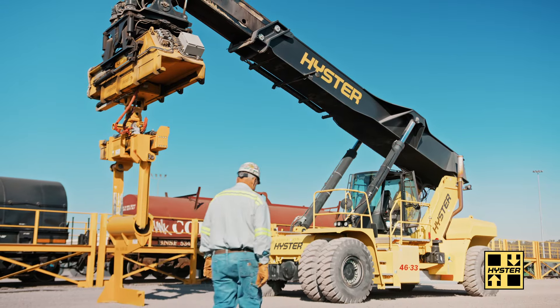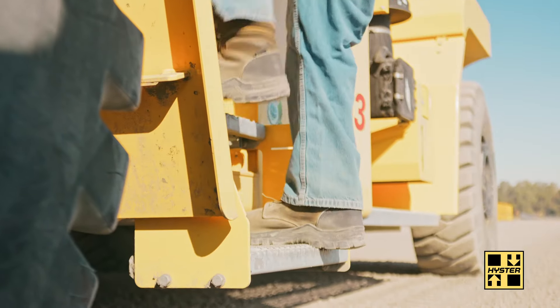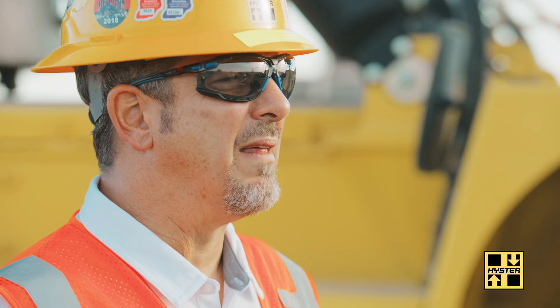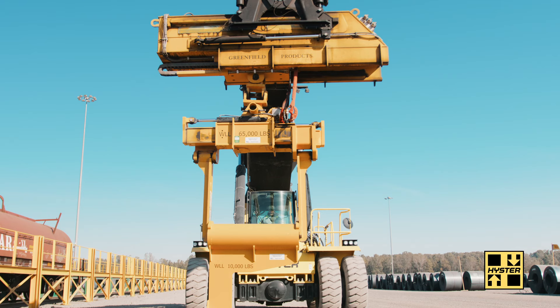My name is Dominic Nero and I am the factory big truck industry manager for Hyster. We are at Nucor Steel in Hickman, Arkansas today. Nucor called us because the way they were previously rail loading coils had failed. They were looking for a faster, safer, better way for loading rail cars.